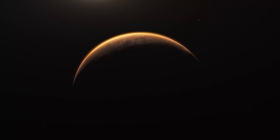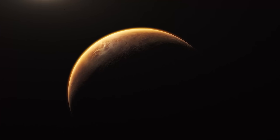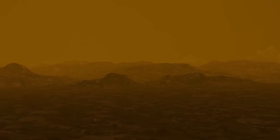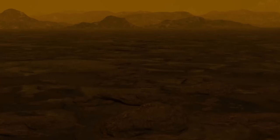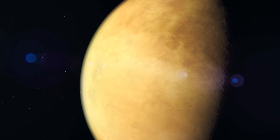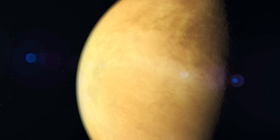Venus is the closest planet to Earth in size and distance. It once may have had oceans and a similar climate. Now it is hostile and unforgiving. Scientists want to know why and how it changed — this could help with the hunt for other habitable worlds. For now, Venus could be considered Earth's evil twin.